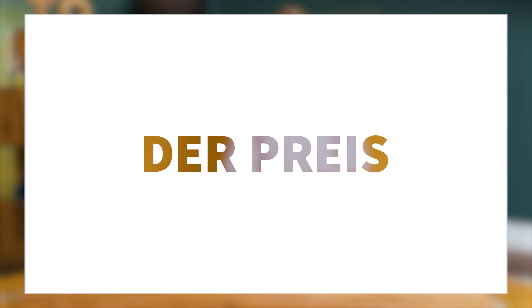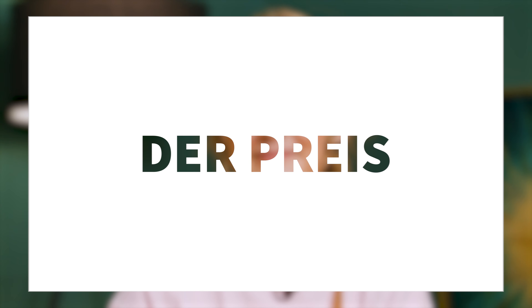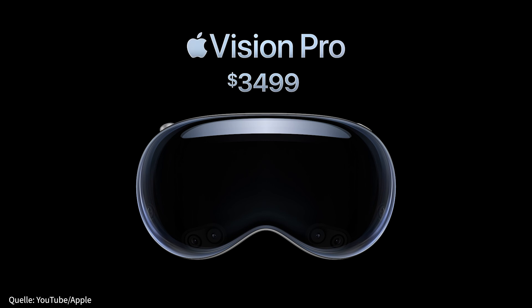Und zuletzt ist natürlich der Preis zu nennen – und puh, ist der happig. Ganze 3.500 Dollar müsst ihr für die Apple Vision Pro auf den Ladentisch legen, und das sorgt dafür, dass diese neue Technik definitiv nicht für die Masse bestimmt ist. Doch ist es wirklich teuer? Kann man so nicht wirklich sagen, denn es gibt keine direkte Konkurrenz mit dem Stand der Technik, wie ihn Apple bietet. Also kann es auch noch keine Marktpreisregulierung geben.